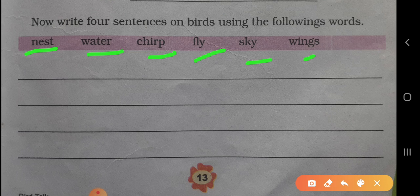Nest means ghosla. Aap ghosla aur bird me kya relation hai — like the birds live in the nest, ki pakshi ghosle me rahate hain. Water — birds jo hain water bhi pite hain. Chirp — yaani ki chichi karte hain. Fly — udte hain, sky — aakash pe udte hain. Aur kis se udte ho? Aapne wings se udte hain. To aise aapko in words se four sentences aapko banane hain.